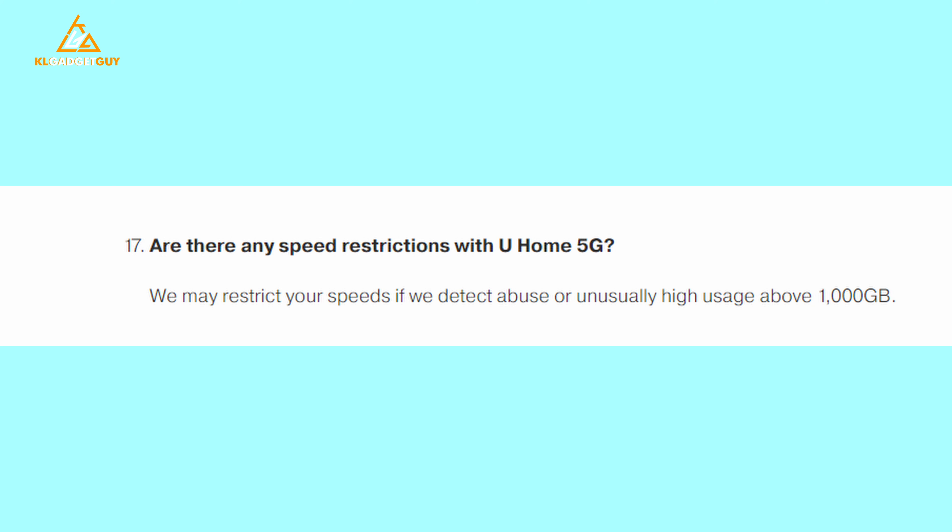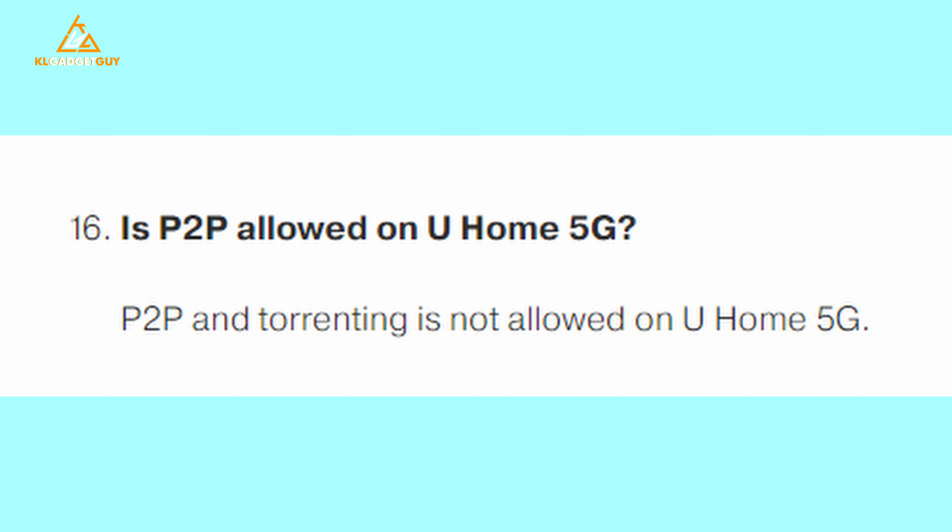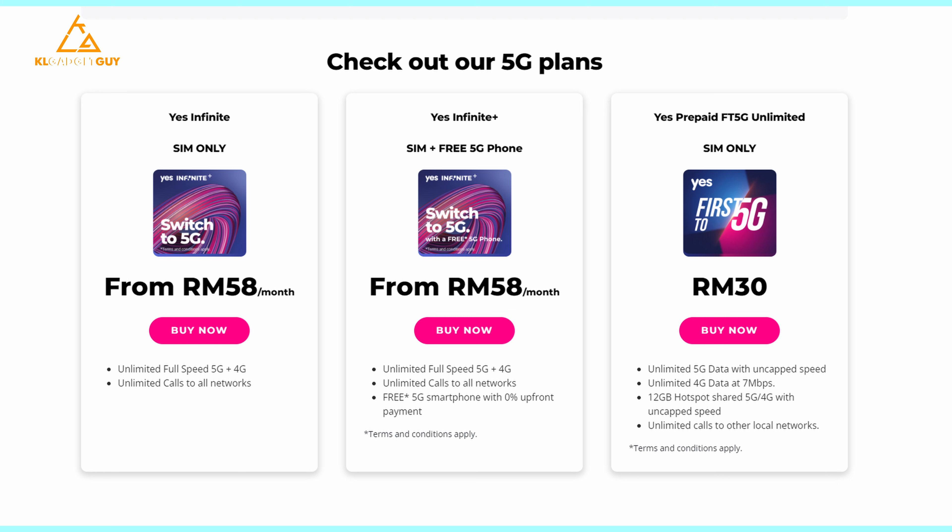You guys requested for it when I did the U Home 5G video. It was a great broadband service back then for RM68 per month, but there was a fair usage policy of 1TB a month which might annoy some, especially if you do a lot of downloading at home, and U Mobile also kept P2P activities on your service. However, Yes 5G went further to offer an even cheaper 5G broadband service for just RM58 a month, with no fair usage policy, and it is contract-free as well, which makes it probably the best value 5G broadband plan in Malaysia.